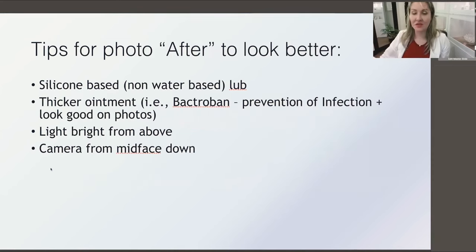A couple of tips for better after photos: a silicone-based, non-water-based lubricant gives an amazing shiny look in photographs, especially with a camera close up on the lower face with bright LED lighting. Personally, I routinely apply BacterBan straight after injection — research from Russia showed it significantly reduces granulomas, lumpiness formation, and delayed angioedema. I ask patients not to touch for two hours. BacterBan also gives a nice lipstick effect in before-and-after photos.